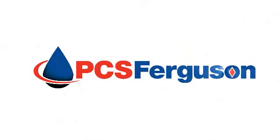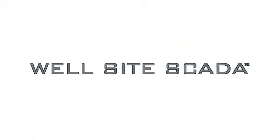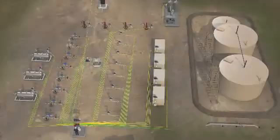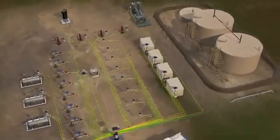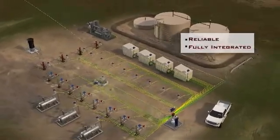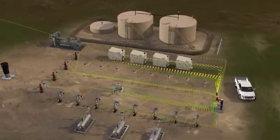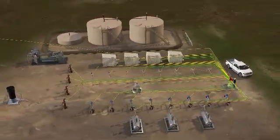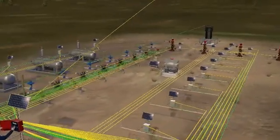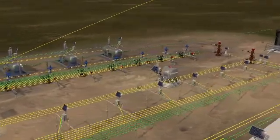PCS Ferguson, the leader in wellhead control and production optimization, presents WellSight SCADA. The PCS Ferguson WellSight SCADA system is a reliable and fully integrated automation solution. It continuously monitors and adjusts well operation to optimize production, collecting real-time data from each well. The system creates timely and accurate electronic reports and stores both current and historical data.